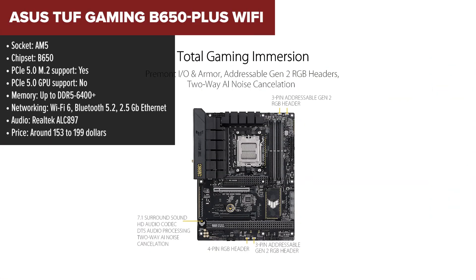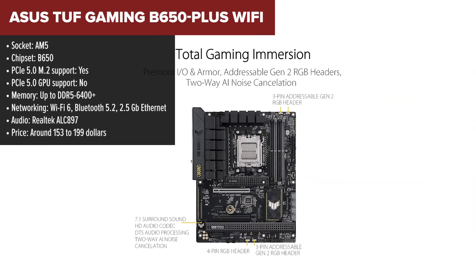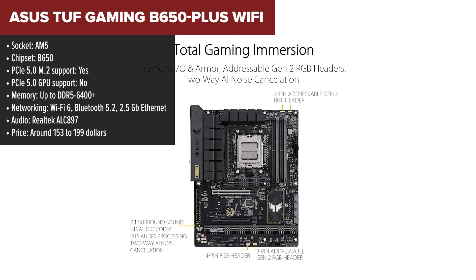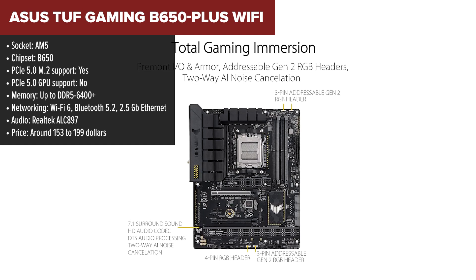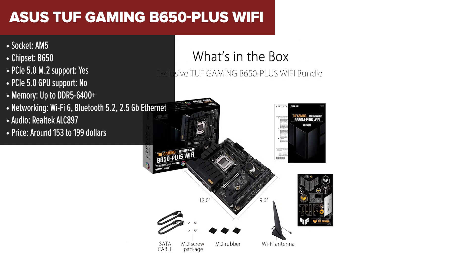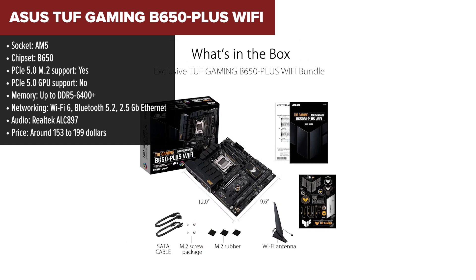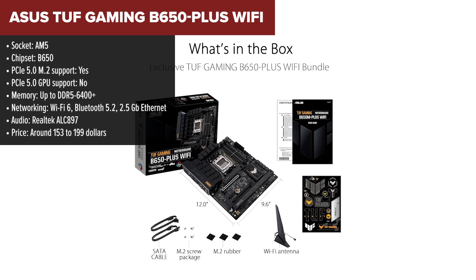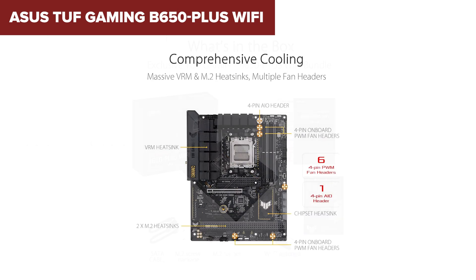Let's kick things off with the Tough Gaming B650 Plus Wi-Fi from Asus. This board lands at the bottom of our ranking not because it's bad, but because it's more of an entry-level option compared to the rest. It's designed for gamers and builders who want solid reliability without breaking the bank. This motherboard comes with PCIe 5 for storage, but not for your graphics card, so while your next-gen SSDs fly, your GPU will stay on PCIe 4 speeds.